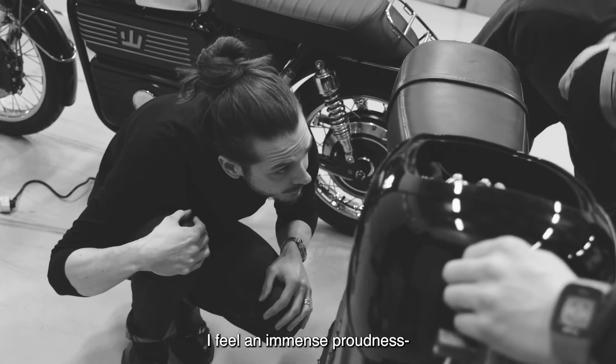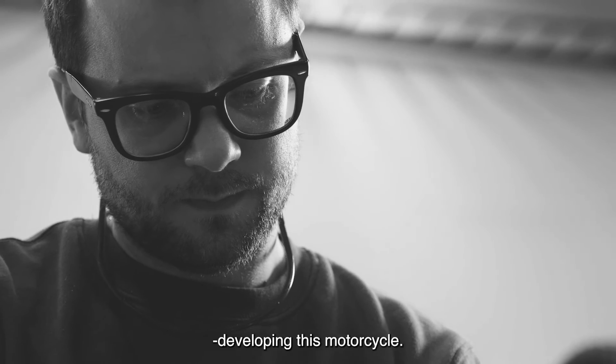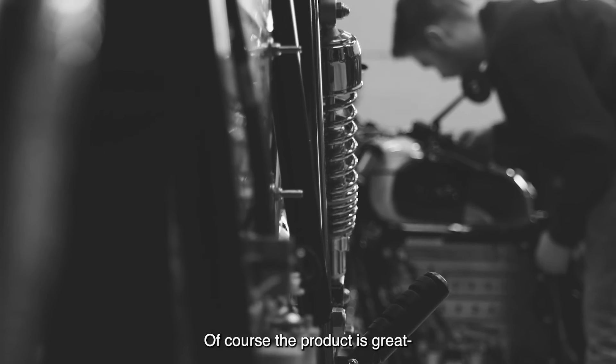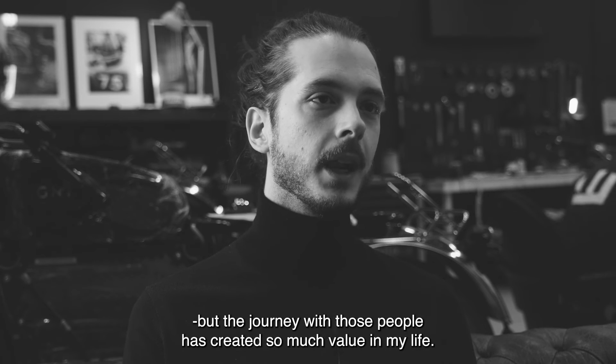I feel an immense proudness to be working with such an amazing team of people developing this motorcycle. Of course the product is great, but the journey with those people has been creating so much value in my life.